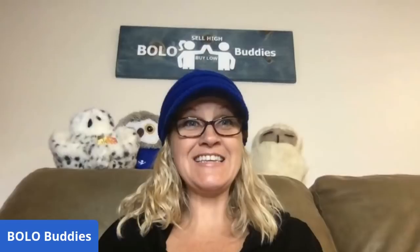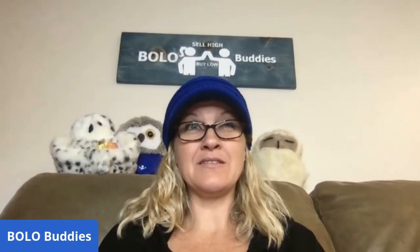Hey Bolo Buddies, thanks for watching. This is a 'what did Goodwill on eBay sell?' Goodwill sells on eBay.